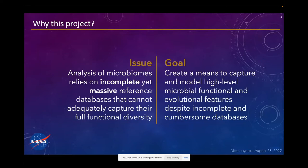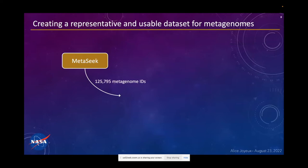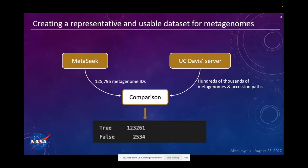The dataset needed to be small enough that you can actually use it, but also big enough that it's representative of the world of metagenomes. To do that, I used a piece of software called Metasic, and I used it to find a large number of different metagenomes. When I ran this algorithm, I found 125,000 metagenomes that met the criteria I set. I then got access to UC Davis servers where they are actually stored, compared the IDs, and came up with 123,000 metagenomes — my big dataset from which I was going to select the metagenomes representative of the metagenome tree of life.